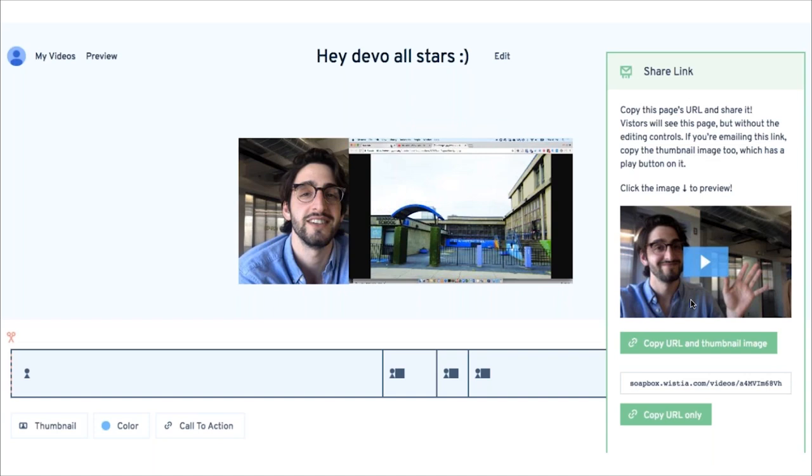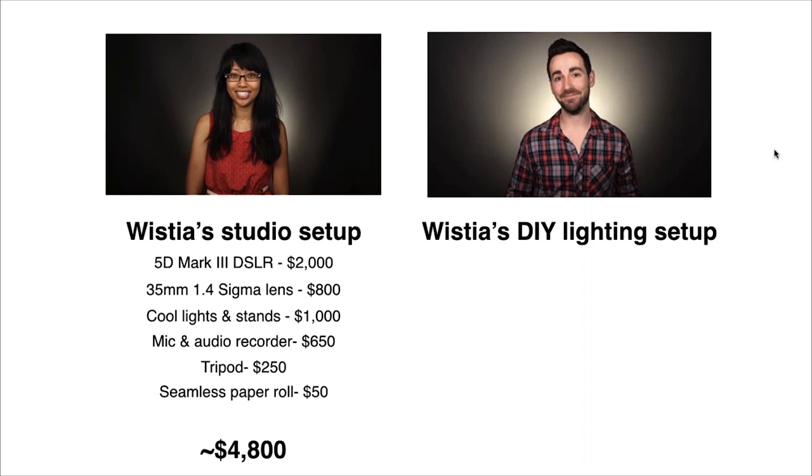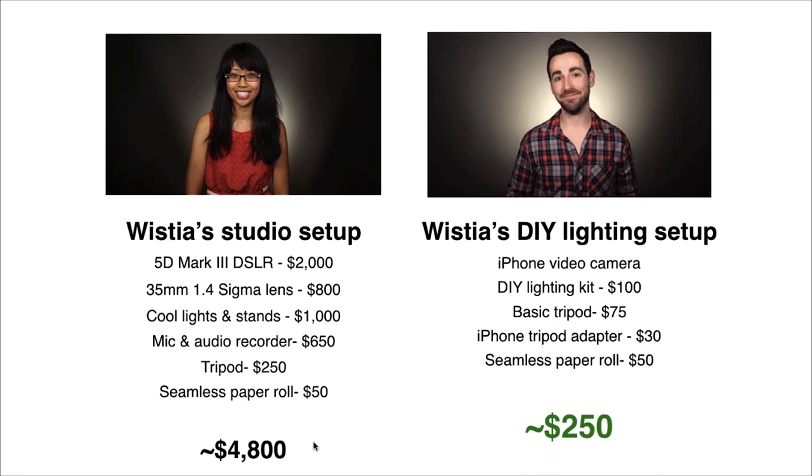You can find Soapbox at wistia.com/soapbox. Our in-house video producer also created a great breakdown comparing what a professional studio setup looks like versus a DIY lighting setup for those on a limited budget. On the left is our colleague Sarah in the professional studio setup, and on the right is a DIY lighting setup that looks quite good for around $250 compared to almost $5,000 for the professional setup. You can find more resources at wistia.com/library, which is great whether you're just getting started or looking to advance your use of video.